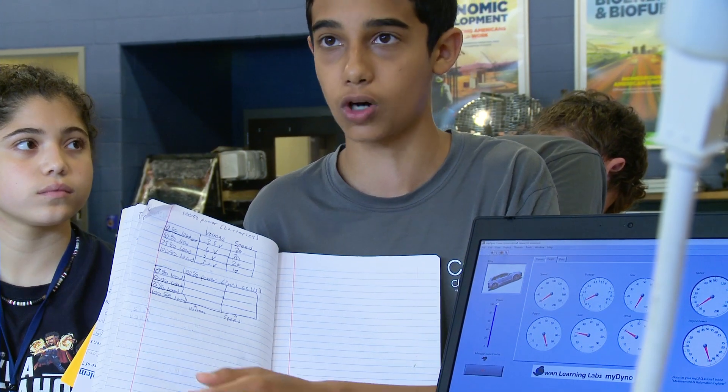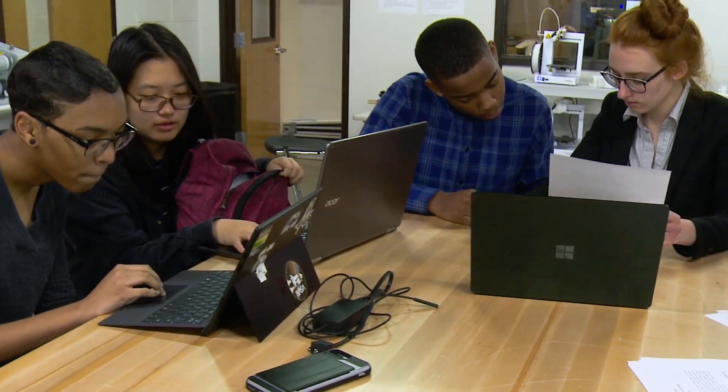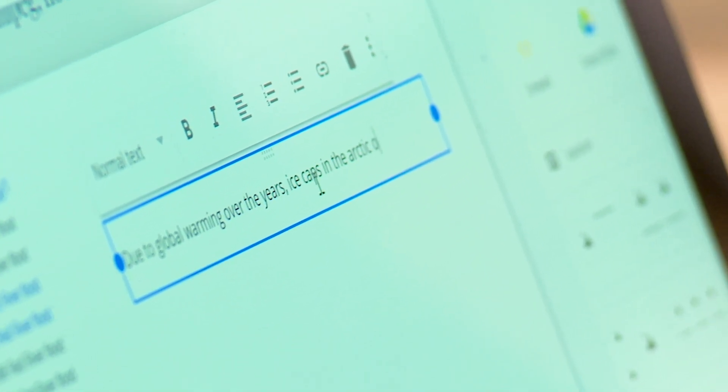And then at the end of every project, there's a presentation. When teachers and students follow the model of preparing for the task, reading process, and transition to writing, students produce better final written texts and presentations to authentic audiences.